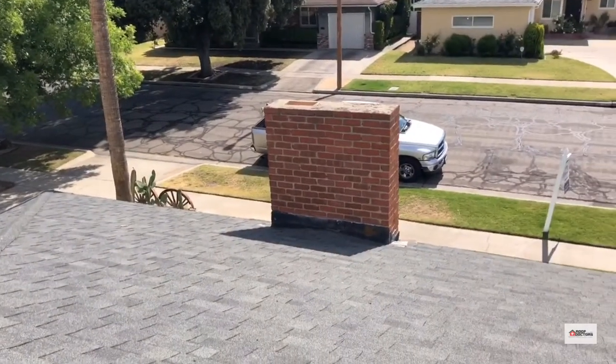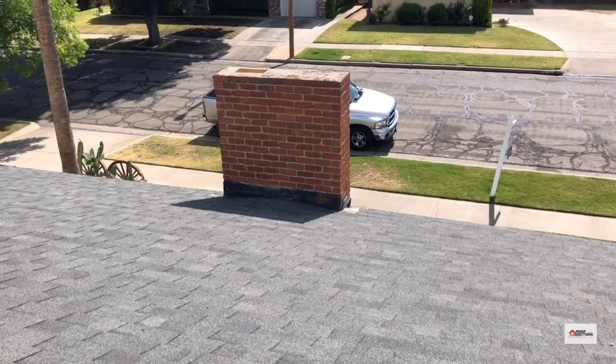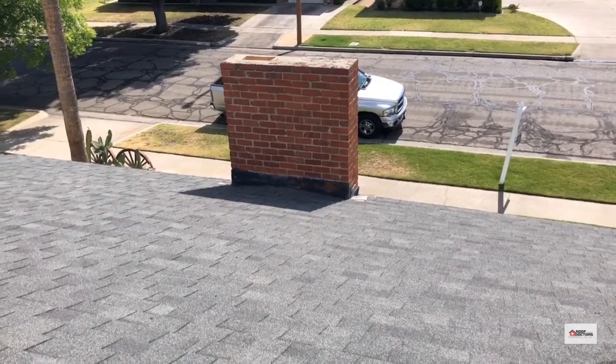There's a chimney with a small cricket, but it's functional. And this is one of the first chimneys I've seen in Fresno with actual step flashing, which is awesome.